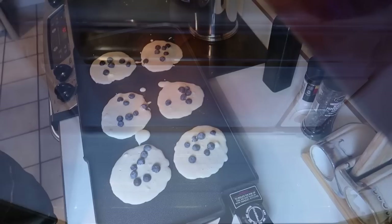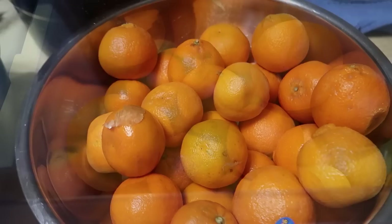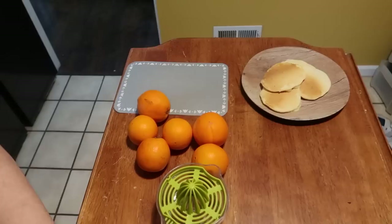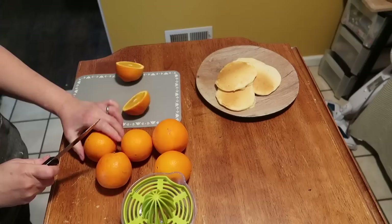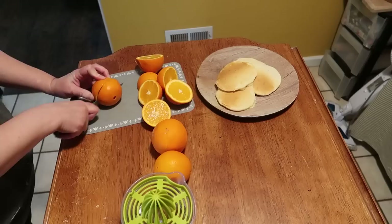I just added some blueberries to the batter and that's the blueberry pancakes. Even after canning all the oranges, we still have all these oranges down here, plus some still on the table and all of these as well. For our drink, all I'm going to do is make some fresh squeezed orange juice — I thought that would go perfect with it.